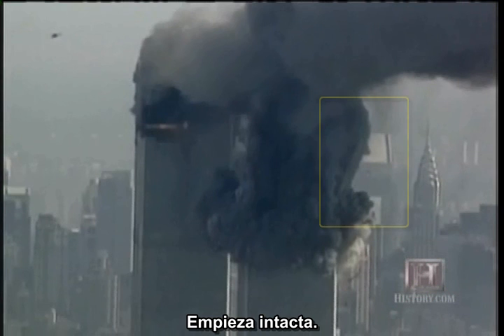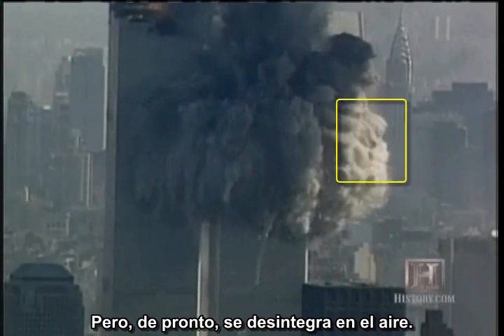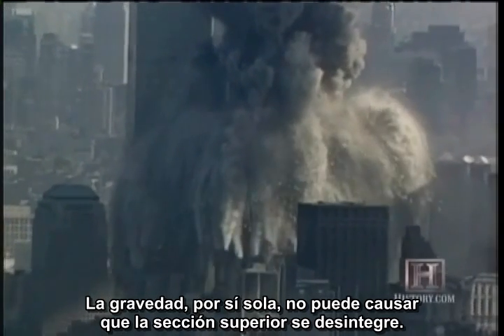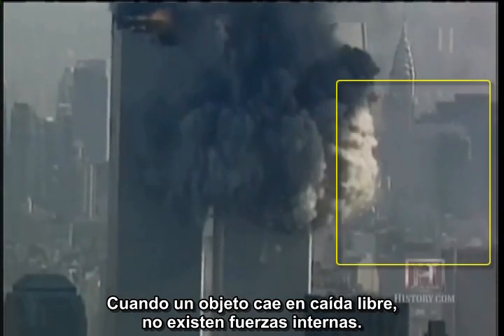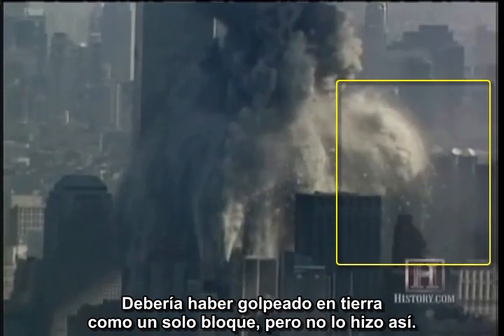It starts off intact, but then it disintegrates in mid-air. Gravity alone could not cause the top section to disintegrate. When an object is in free fall, there are no internal stresses. It should have hit the ground in one piece, but it didn't.